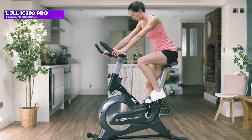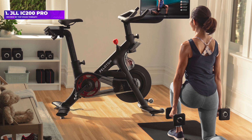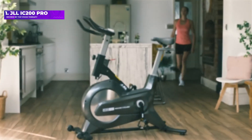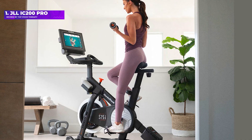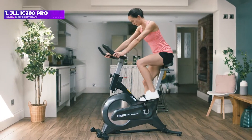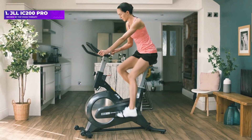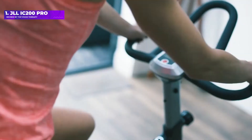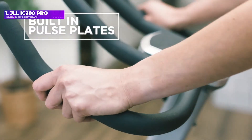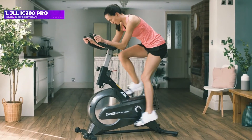Number 1: the JLL IC200 Pro. This is a great pick for beginners or anyone working to a tight budget. The IC200 Pro has a 7 kg flywheel and offers 8 levels of resistance, with the highest ones providing a challenge to even intermediate riders. There's a tablet holder on the console too, so you can load up video workouts from apps or YouTube. If you want more resistance and have a little more budget to play with, check out the JLL Indoor Cycle range.